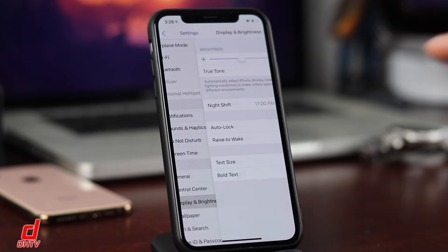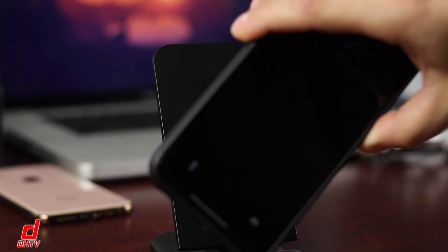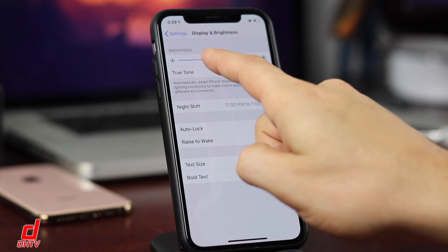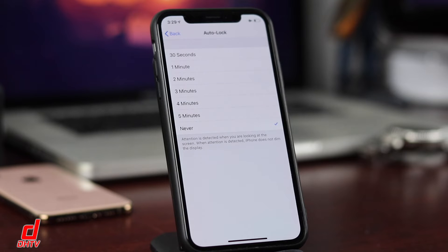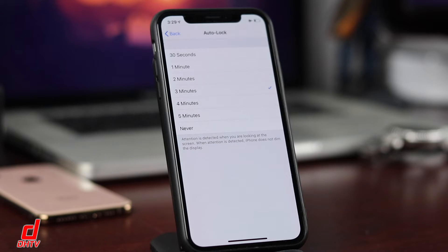Next is Display & Brightness. First, Raise to Wake — a cool feature that wakes the screen when you pick up your phone. If you're picking up your phone constantly, the screen turning on repeatedly drains your battery. You can also drop the brightness down to save power. For Auto Lock, I now suggest setting it to Never, since locking and then having to unlock again actually uses more battery, especially when using recipes or reading. Just don't forget to lock your phone manually.